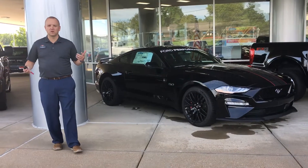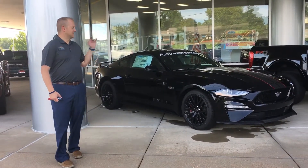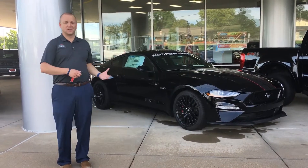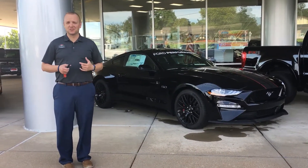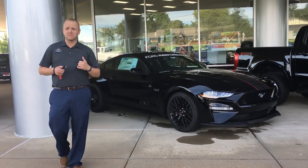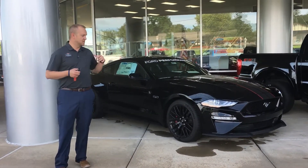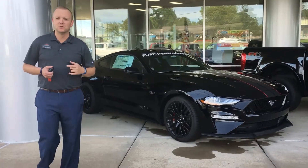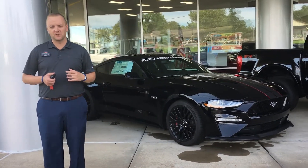Hey everybody, Tim Stewart here at Sunset Ford talking to you today about a 700 horsepower Ford Performance Mustang. We do these in-house. This one happens to be a GT Premium that we took with an automatic transmission and put a Whipple Supercharger on it. That puts us out to 700 total horsepower on the vehicle.